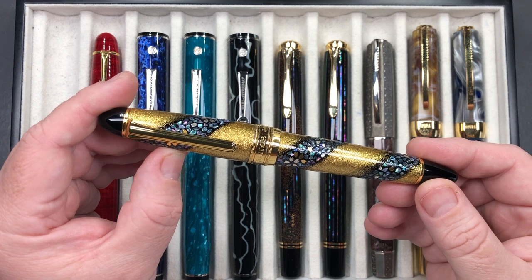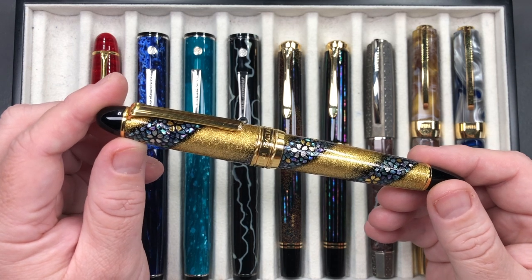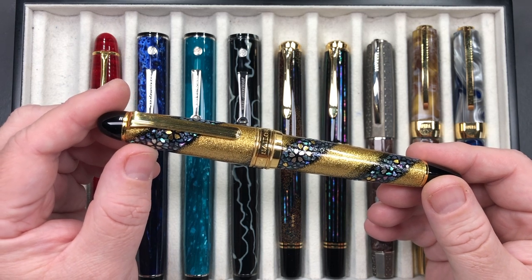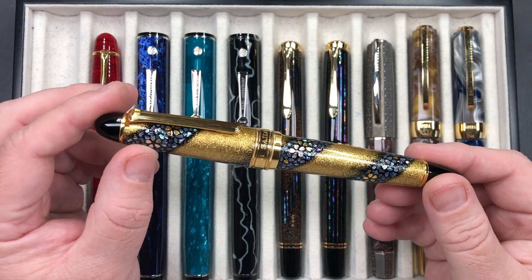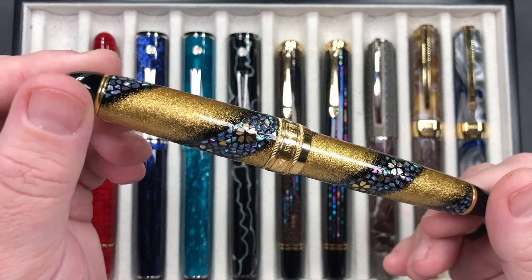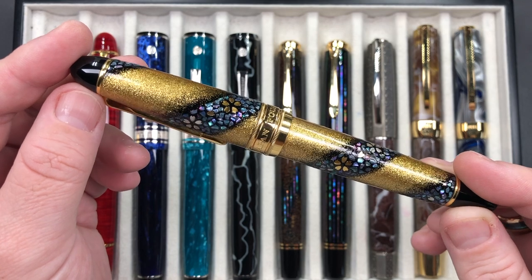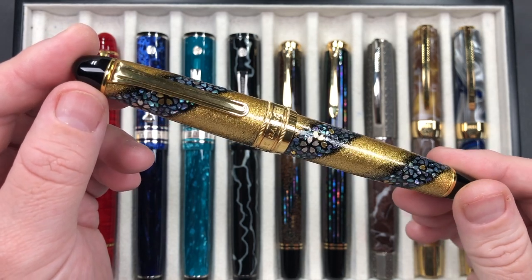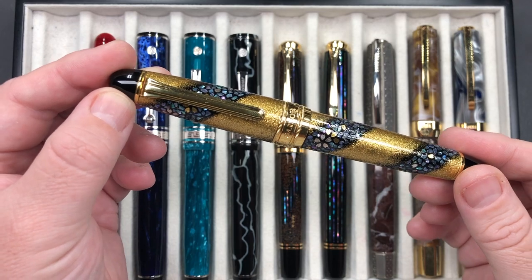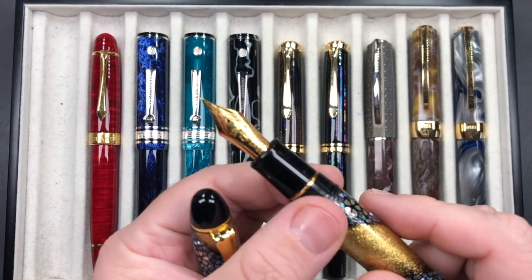When I wanted to get this pen, you couldn't buy it in a retail shop — you had to pre-order it. I saw it available and said to John I want that pen, but unfortunately it had just sold. I had to wait what was hopefully going to be three months, ended up being about five months, then cancelled my order. About nine months later, John had this pen come in and I bought it at the London Pen Show.